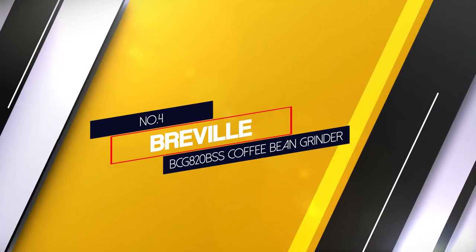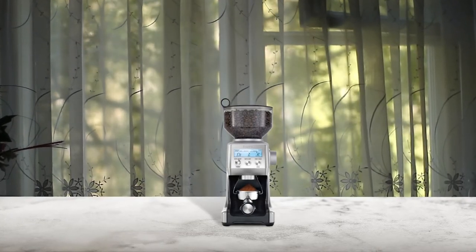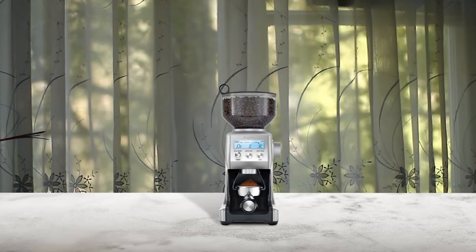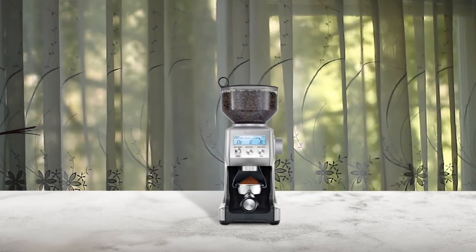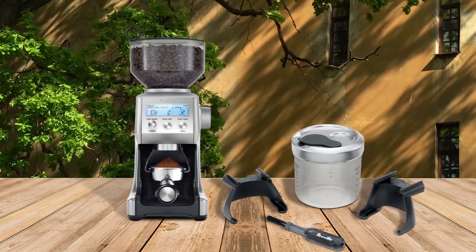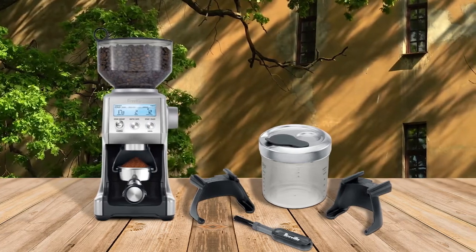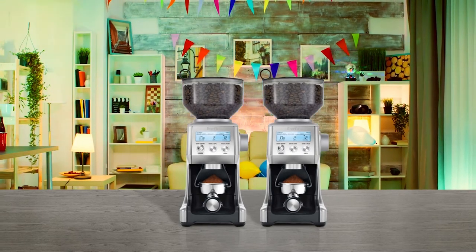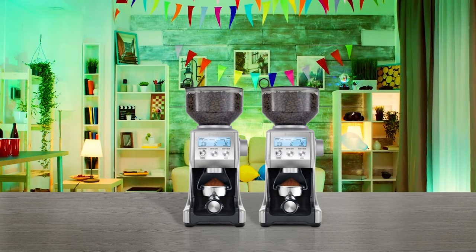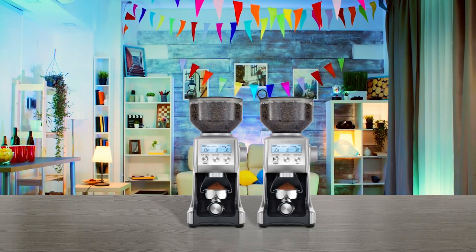Number four: Breville BCG820BSS Coffee Bean Grinder. The Smart Grinder Pro was designed for those who like tech solutions with plenty of options. It will make your coffee grinding easy, repeatable, and give you the flexibility between brewing styles. The Pro will grind your beans from espresso fine to French-pressed coarse and gives you the option of grinding directly into the portafilter, container, gold-toned filter basket, or paper filter. High-quality burrs which will last a long time, a digital display, and plenty of cool make-life-easy features means this grinder is fast becoming one of the most popular in the home barista market. Coffee grinders that tick these many boxes are hard to come by at this price range.